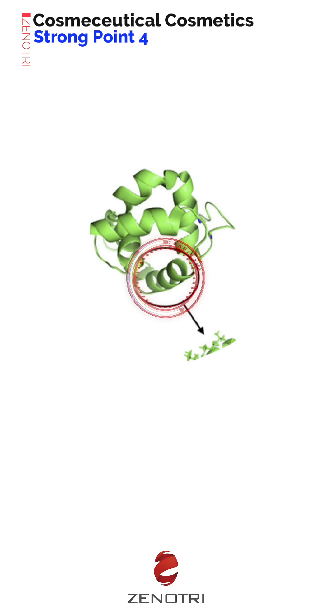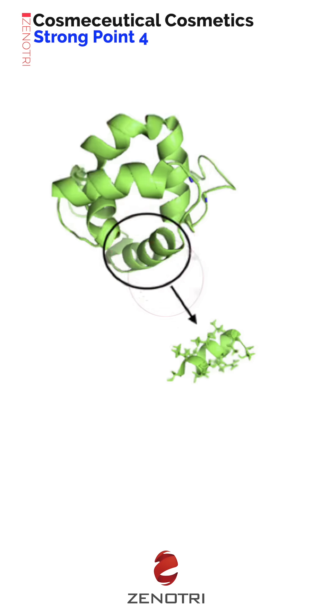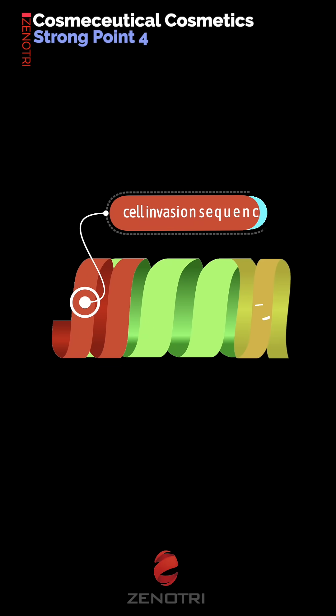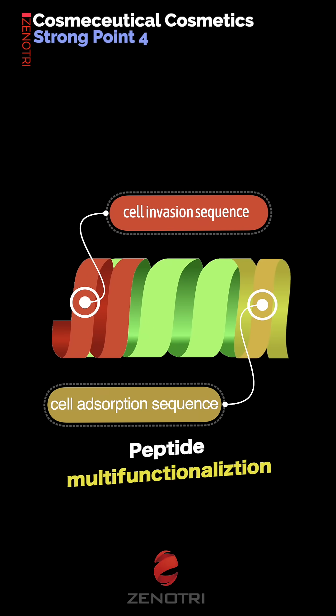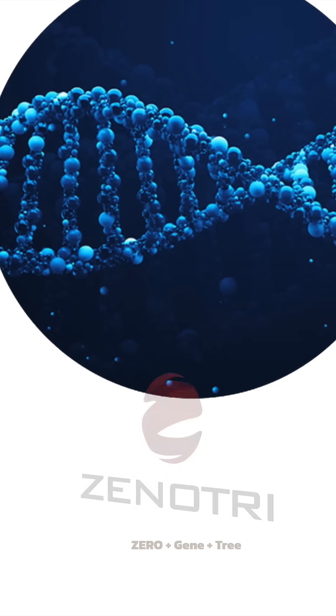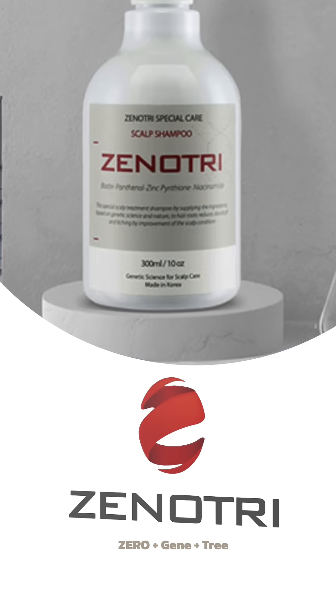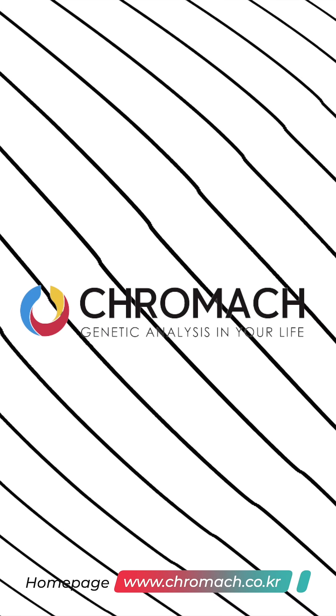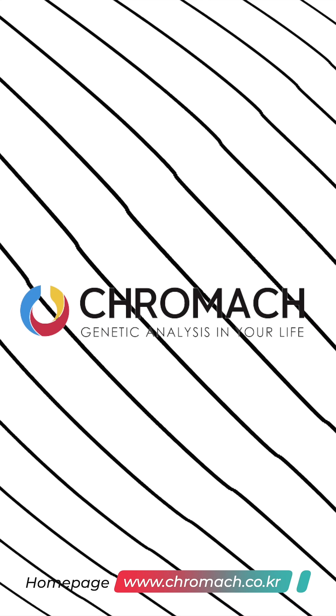This technology significantly reduced molecular weight. It can separate functional receptors from peptides with high molecular weight that are not absorbed into the skin. We'll see you next time.